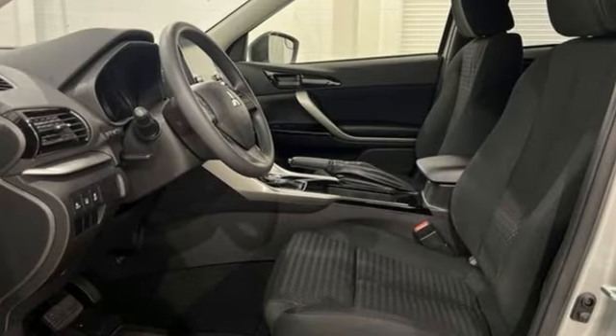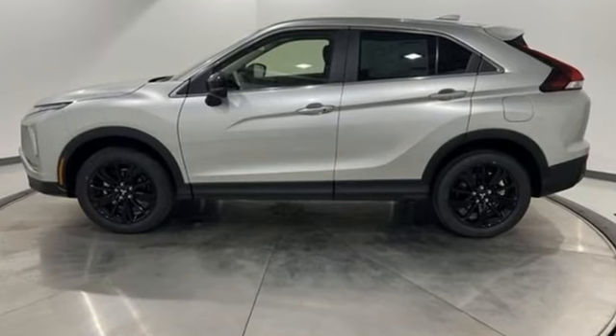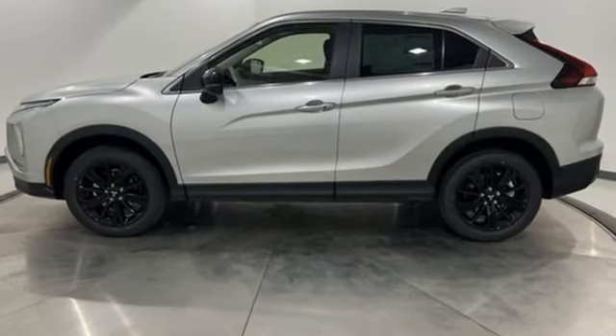Get into something different. Mitsubishi has what you're looking for. If you've been waiting for the perfect time for a test drive, the time is now. Experience it today.